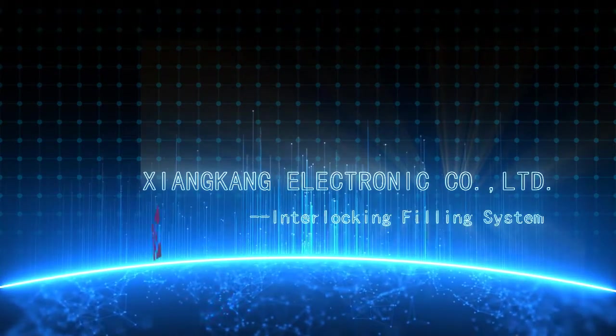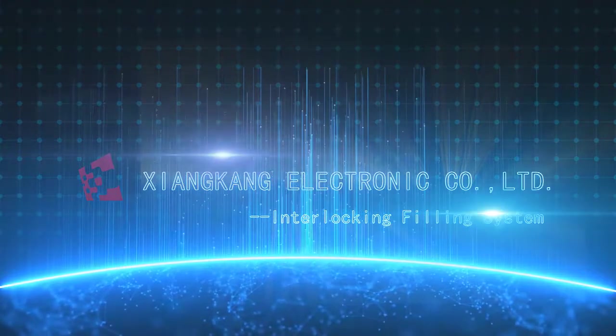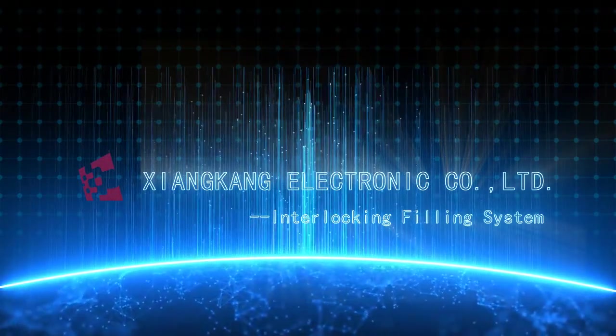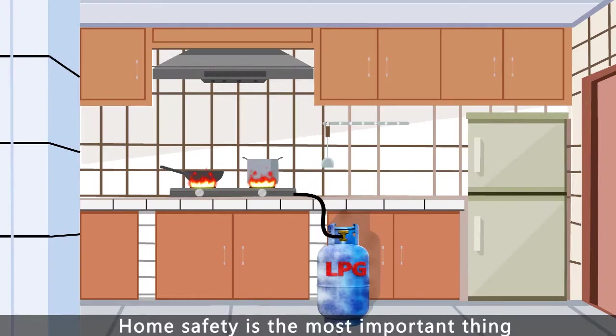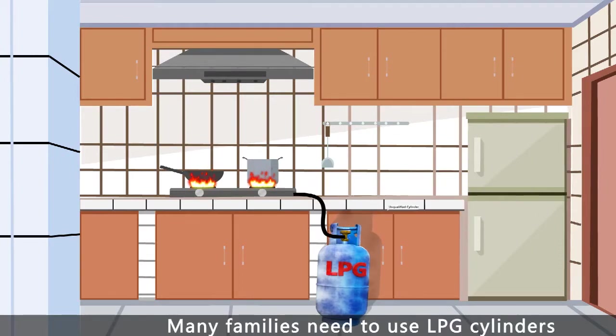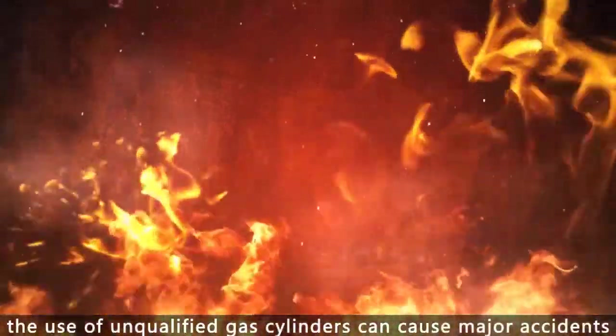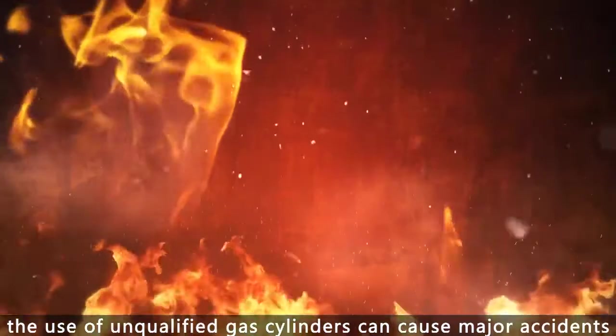Shanken Electronic Co. Ltd. Interlocking Filling System. Home safety is the most important thing. Many families need to use LPG cylinders. The use of unqualified gas cylinders can cause major accidents.